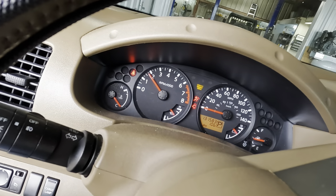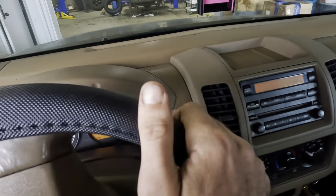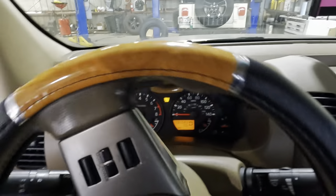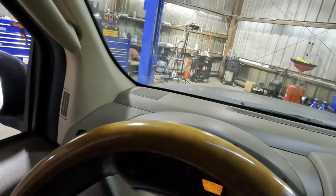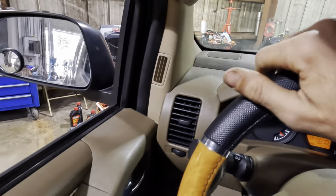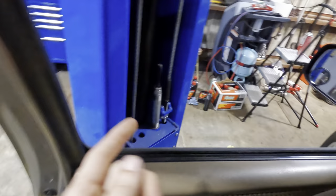The service engine soon indicator is illuminated. Let's not waste any time — let's get this thing in the shop. There's a little bit of a misfire going on, it's running rough. I hope that's not why they want the converters replaced, because that would be an exercise in futility. I'm just going to make sure we're on the right track — bust out the scan tool, see what the codes tell us, and then we can make a judgment call from there.